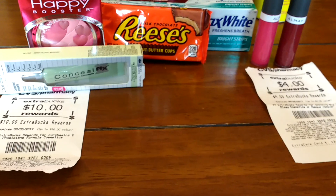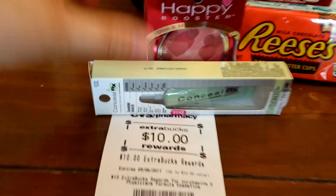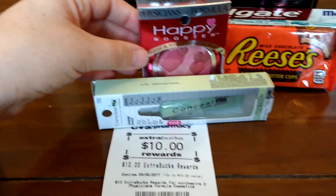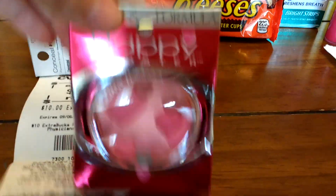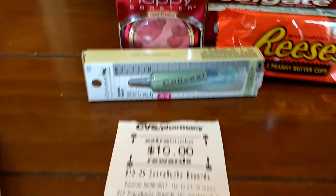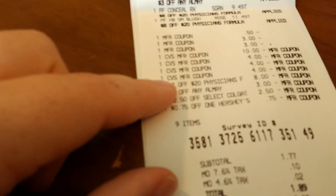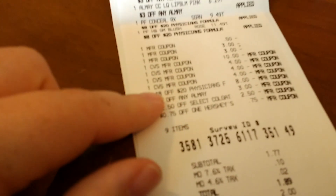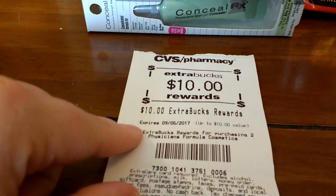I only got two items that got me any extra bucks this week. Physician's Formula right now is buy two and get a $10 extra buck. So I purchased this blush — it costs $11.49 — and I got this concealer, which costs $9.49, so that put me just over $20. I had an $8 off $20 Physician's Formula CRT, so that applied and took off a chunk, and then I got $10 back.